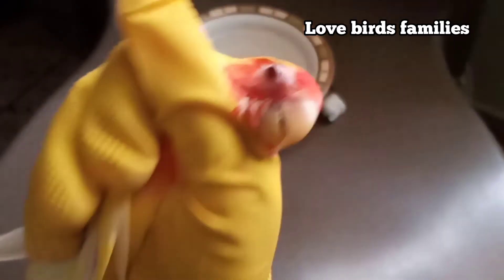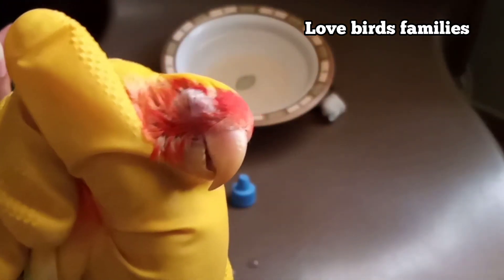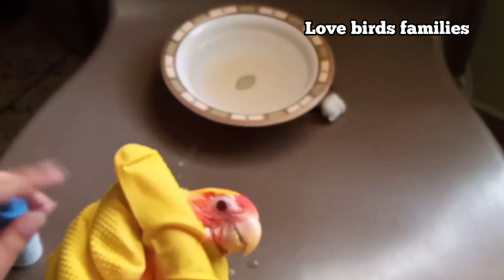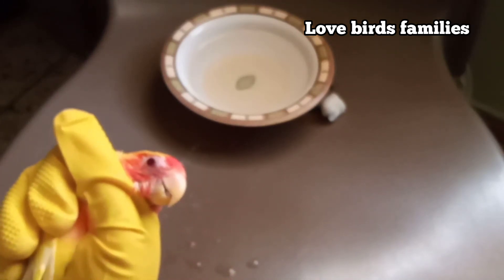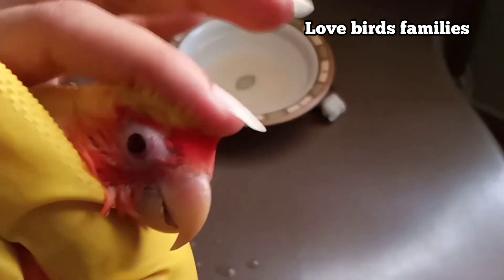Now she's feeling relaxed, you can see her. This is the way to calm your bird.